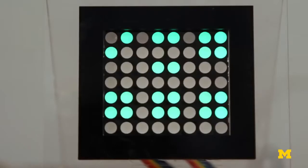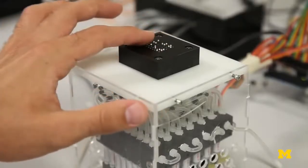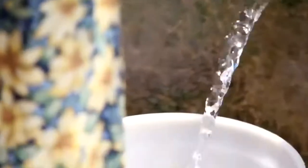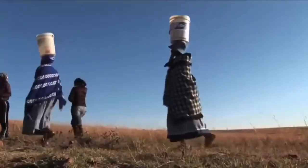Number 64: Refreshable Braille Tablet — has each Braille dot take the form of a tactile bubble that forms beneath the display's rubber surface. Number 63: Water Fetcher — helps families in Africa to fetch water.